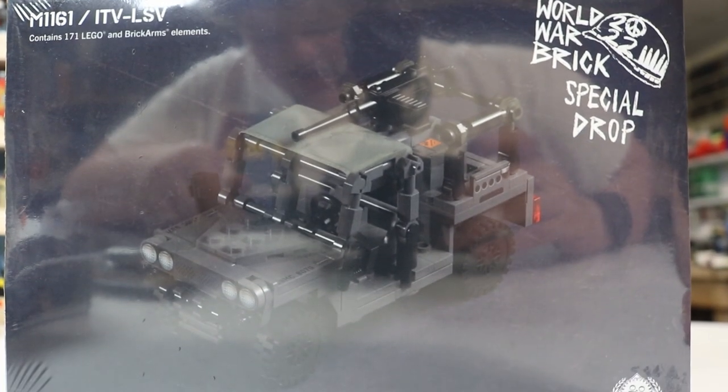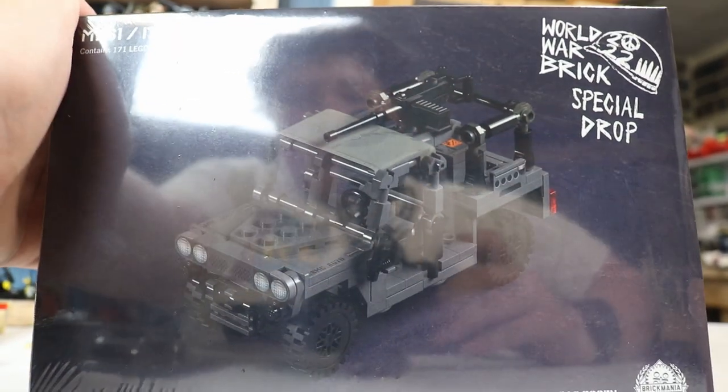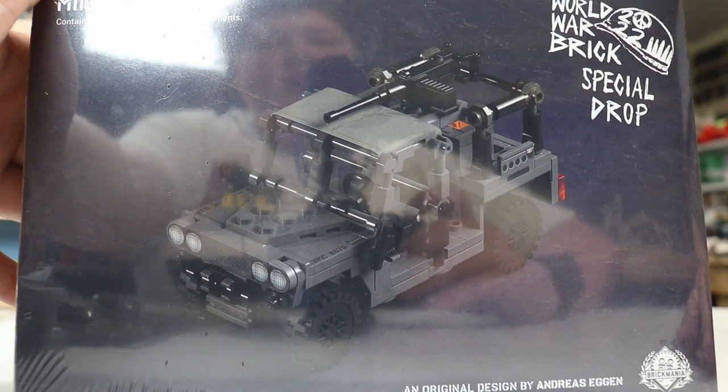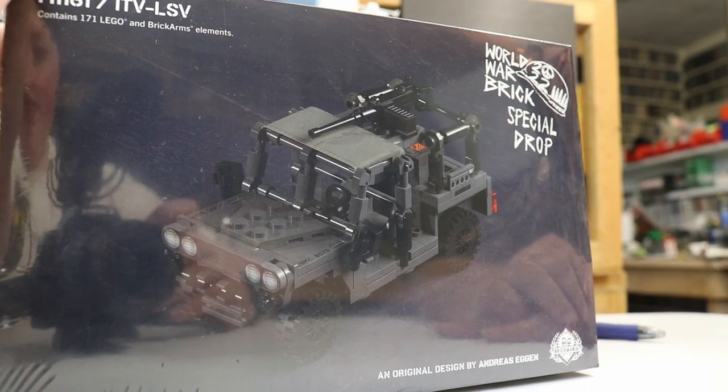And to go along with that, we got the World War Brick Event Kit. This set is awesome and we cannot wait to build it. It's a little Jeep, the M161. I think this was $100, which actually for Brickmania seems kind of cheap. Well worth the price, definitely.